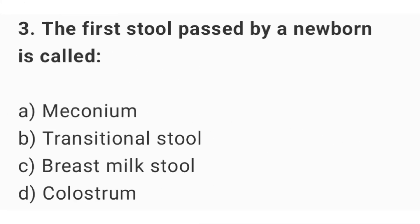Question number 3. The first stool passed by a newborn is called? The right answer is option A: meconium.